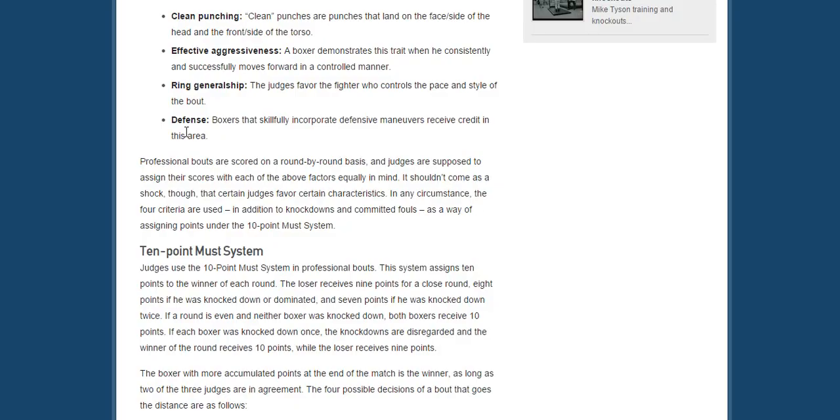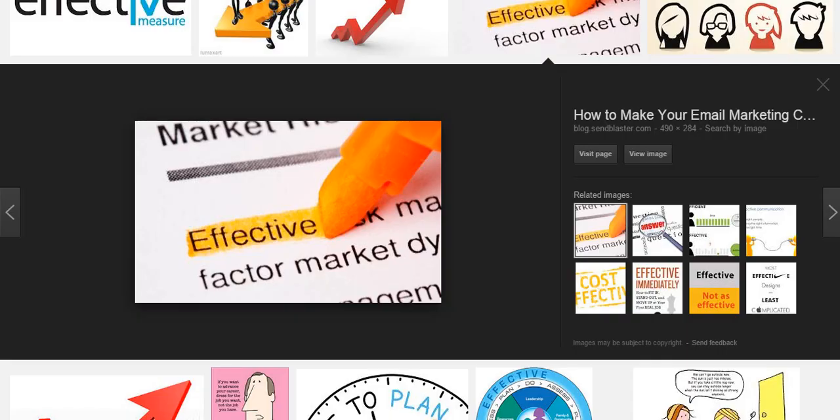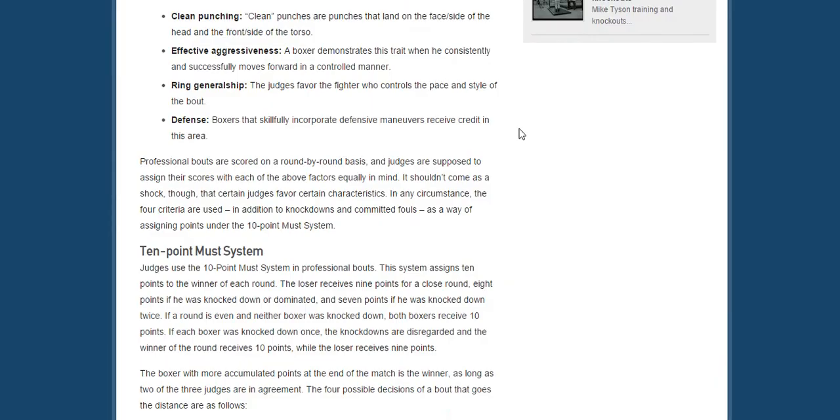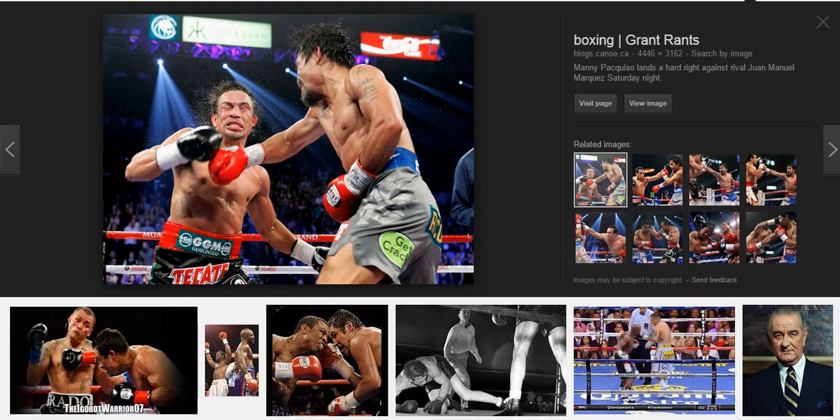And the last criteria is defense. Defense is effective when you can make your opponent miss landing clean, effective punches. They can't land clean, effective punches or power shots on you cleanly, and they can't be extremely effective in landing those shots to hurt you.